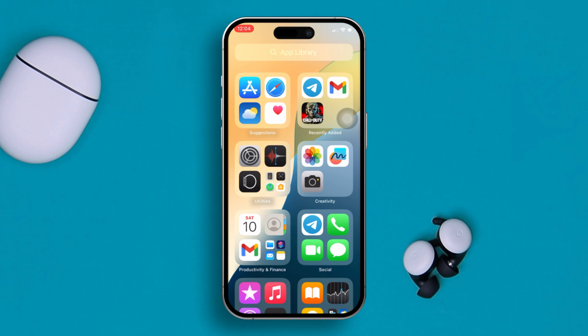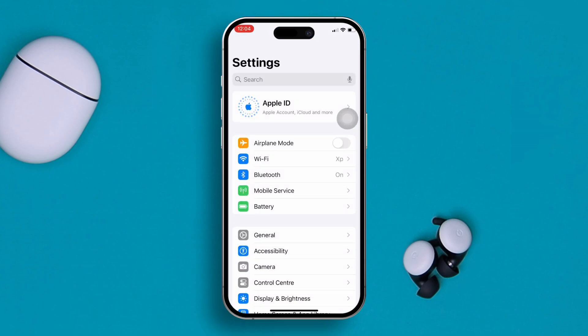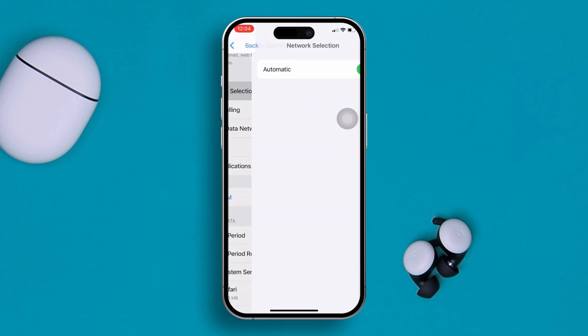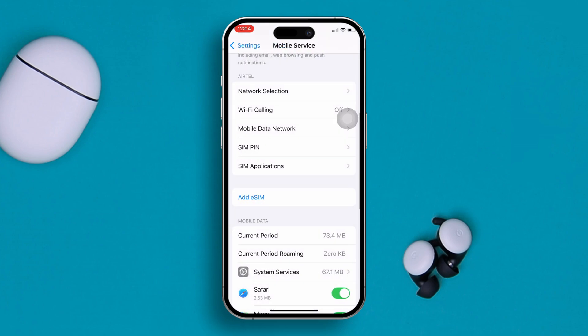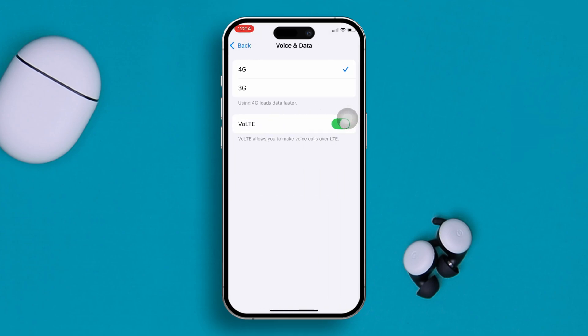The very first thing you really have to do is make sure your network is working correctly. Go ahead and open Settings, then scroll down and tap Mobile Data or Cellular Data, then scroll down again and tap Network Selection. Simply turn it off, wait for some time — it will show you the SIM name you're currently using. Select your SIM card, then go back to the main cellular settings, tap Cellular Data Option, then tap Voice and Data and try to select the available network around you.